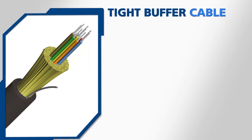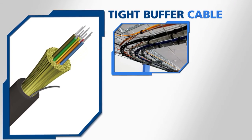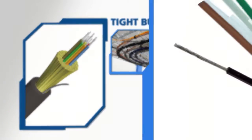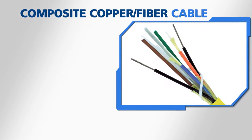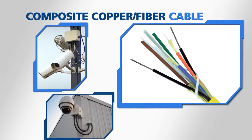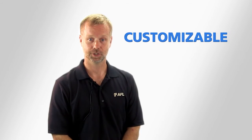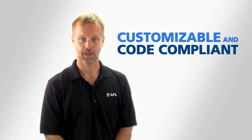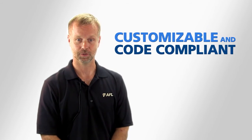AFL's tight-buffered cables are used for connections in communication control centers and data closets throughout the network, while AFL's composite copper fiber cables are ideal for supplying power and network connectivity to surveillance cameras. AFL's cable solutions are customizable and fully code-compliant with the latest revision of NFPA 130 and other pertinent industry standards.